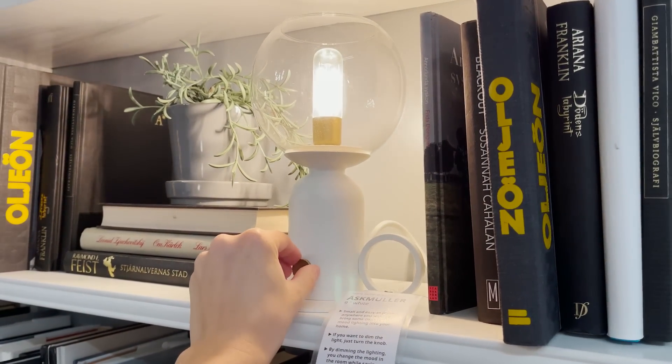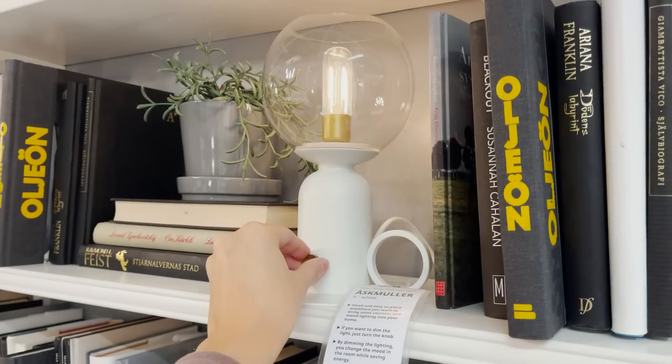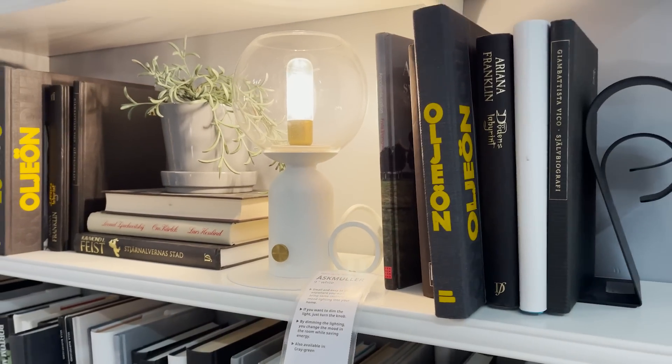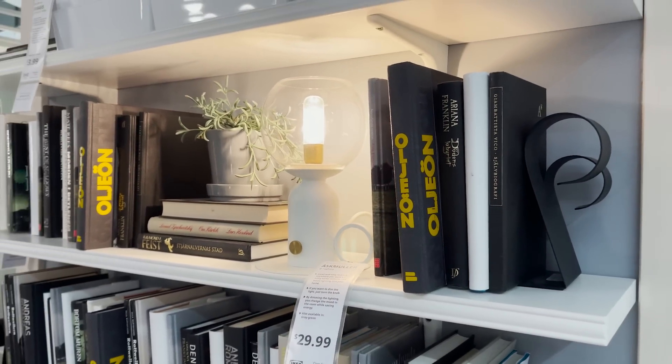This is such a pretty table lamp that's dimmable. It looks old-fashioned but in a really modern way. It's just $29.99 and I think it looks great styled on these shelves.